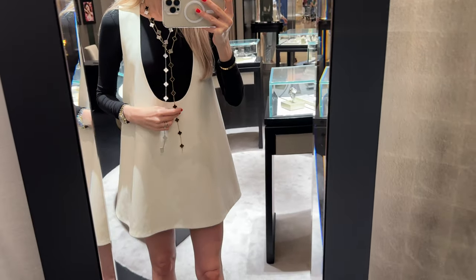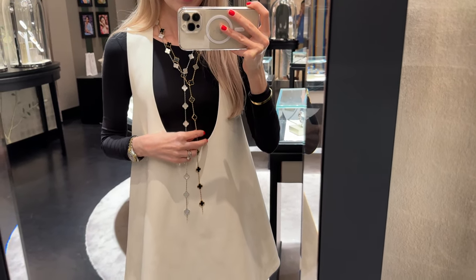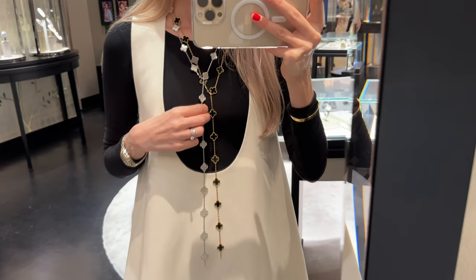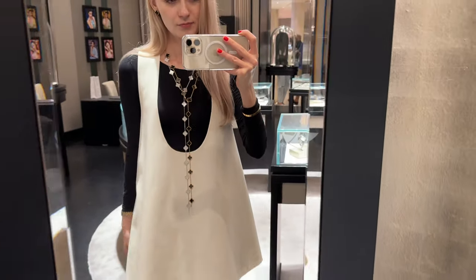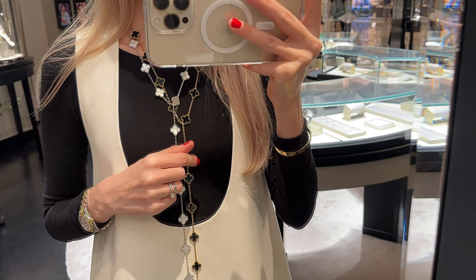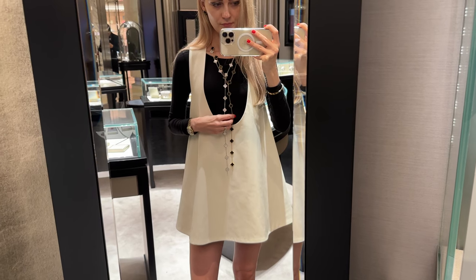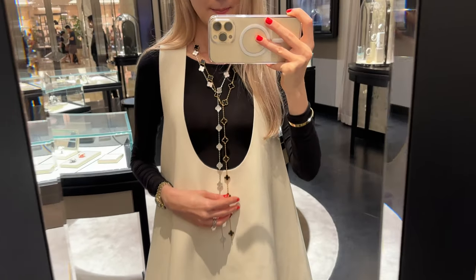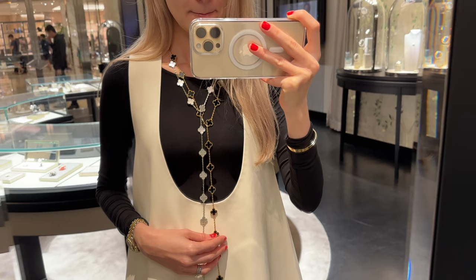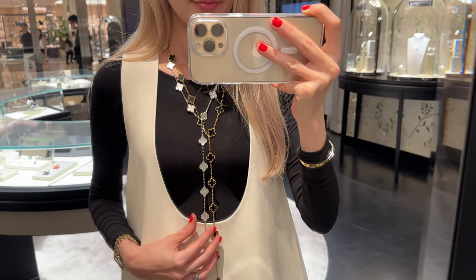Here I'm trying on the White Mother of Pearl necklace in white gold, though I'm actually considering getting it in yellow gold — even this one looks so nice. I find the VCA Alhambra collection so versatile — it works with everything. You can connect different sizes of necklaces, combine them with five-motif bracelets, and mix different stones and metals. I've previously reviewed the White Mother of Pearl stone and Onyx — I'll link those in the description.